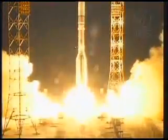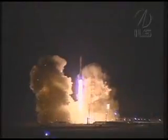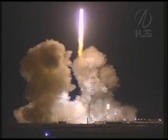And we have liftoff of an ILS Proton rocket from the Baikonur Cosmodrome in Kazakhstan with a DirecTV-12 communication satellite on board. No matter how many times you see it, it's always an awesome sight to see the Proton lift off.